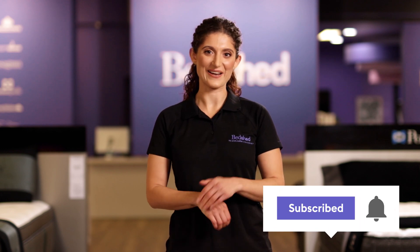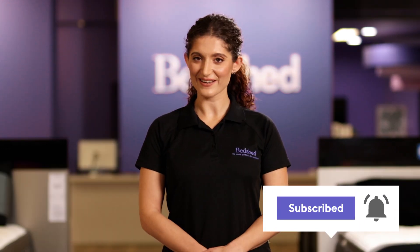For all the latest, don't forget you can subscribe to Bedshed right here. Okay, ready to size up the single mattress? Like me, you probably spent some of your childhood sleeping in a single bed. So let's go back and take a look at why a single mattress might be the mattress you need right now.